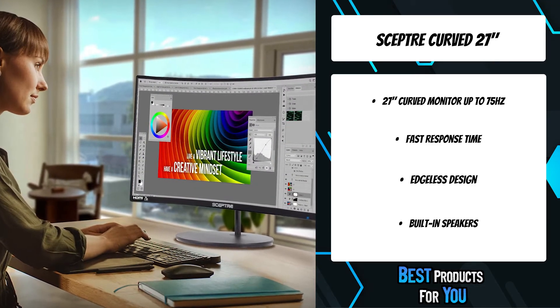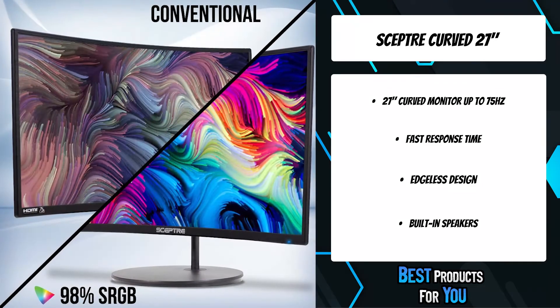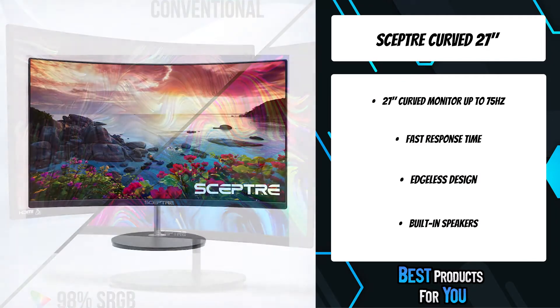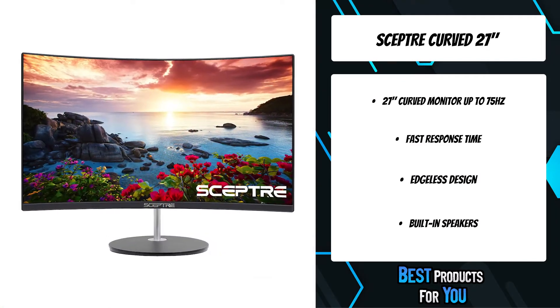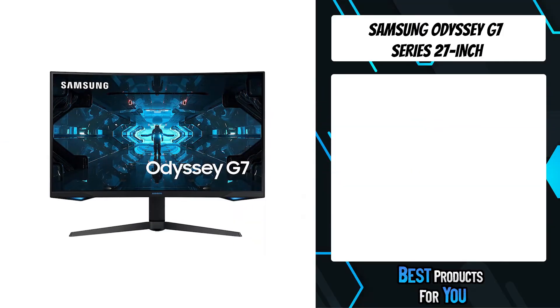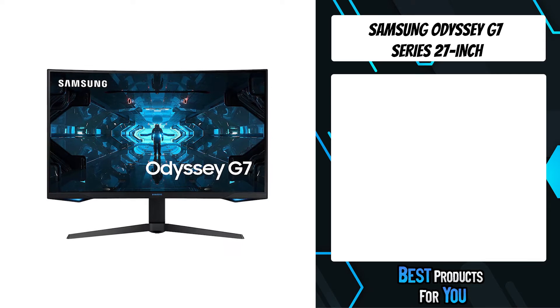The 1500R curved design immerses you completely into the gaming landscape, allowing you to spot all threats and opportunities before your competitors.